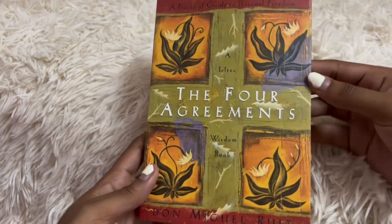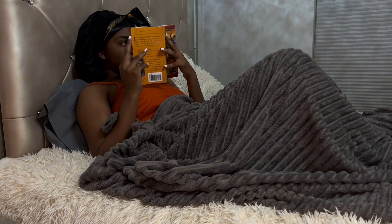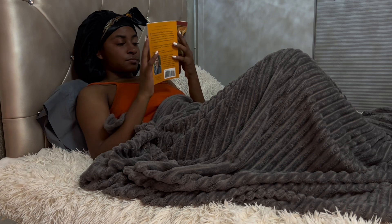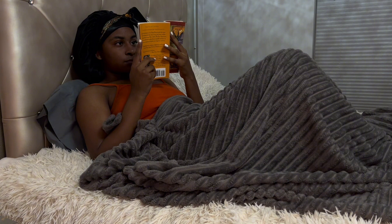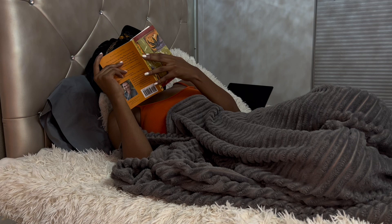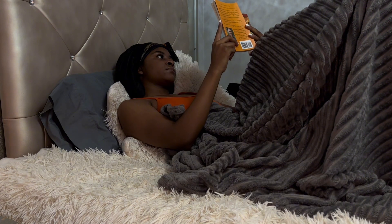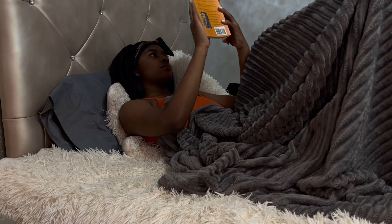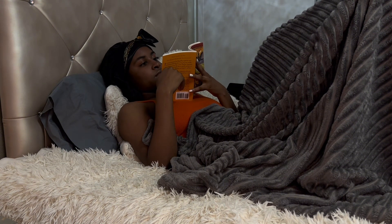I'm reading 'The Four Agreements' and I'm going to insert the page that I'm on so you guys can follow along with me. The first agreement is to be impeccable with your word. It sounds very simple but it is very, very powerful. Your word is the power that you have to create. Your word is the gift that comes directly from God. The Gospel of John in the Bible, speaking of the creation of the universe, says: 'In the beginning was the Word, and the Word was with God, and the Word is God.' Through the word you express your creative power — it is through the word that you manifest everything.